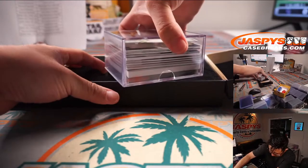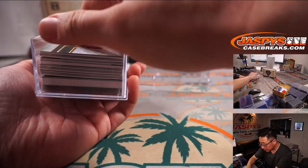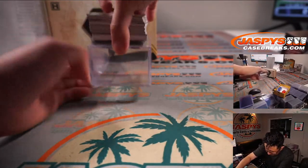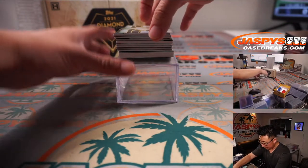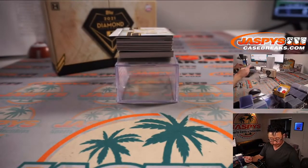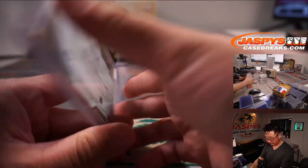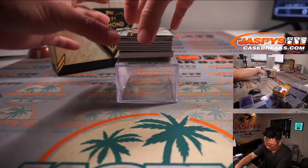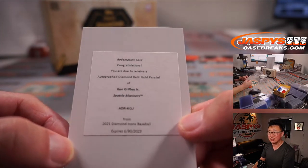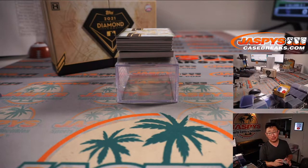We've got here kind of a thicker card on the bottom — might just be a relic, could be something extra, who knows. Good luck. First one — there's a redemption behind Cal Ripken Jr., 21 out of 25. The redemption is an Autographed Diamond Relic Gold Parallel Ken Griffey Jr. for the Mariners. That's a number block team, so Seattle 0 is going to be Sean O. Nice.